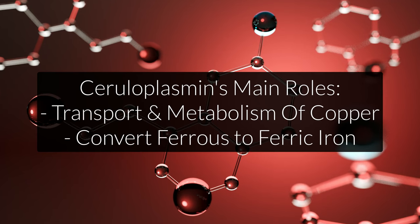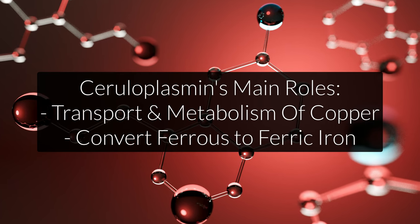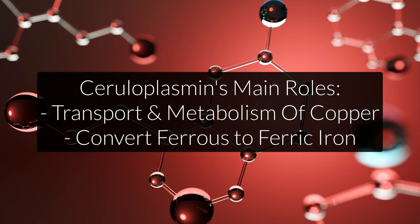What even is ceruloplasmin? Well, ceruloplasmin is a protein that is made in the liver. It binds primarily to copper and carries it from the liver to the bloodstream, or basically anywhere that you need copper in the body. So what you have to understand is that ceruloplasmin is crucial for copper transport and copper metabolism.